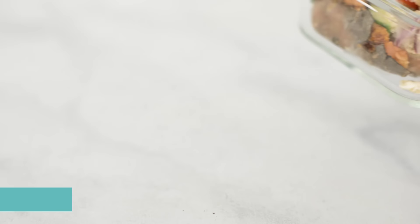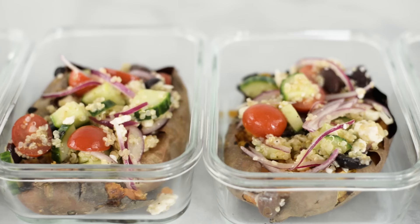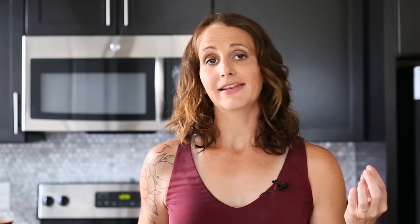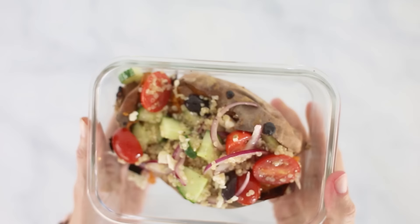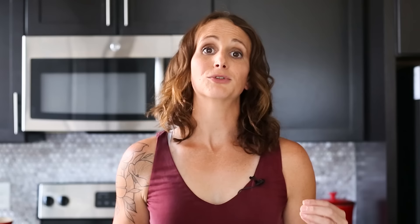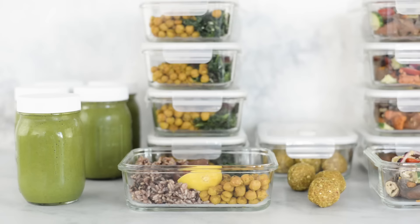And then dinner is going to be our Mediterranean stuffed baked sweet potatoes, which are so delicious and filling. We have so much anti-inflammatory goodness stuffed into these baked sweet potatoes, including the sweet potato itself, which is high in vitamin C and E and also has alpha and beta carotene, which have anti-inflammatory properties. Plus you have it stuffed with quinoa, cucumbers, tomatoes, and red onion with that fresh lemon vinaigrette — all chosen for their anti-inflammatory properties.